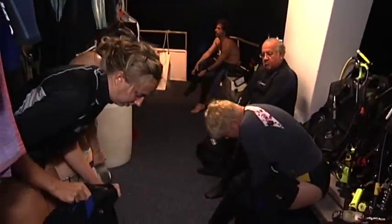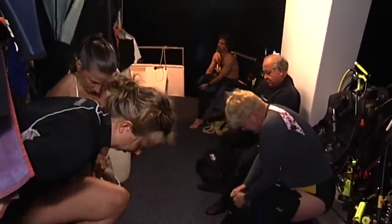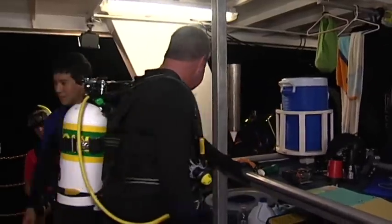We've got 20 teachers from all over the country on board. They're getting ready for their next night dive here on Stetson Bank. They will take the word and what they're learning back to the classroom, and that's what this is all about.